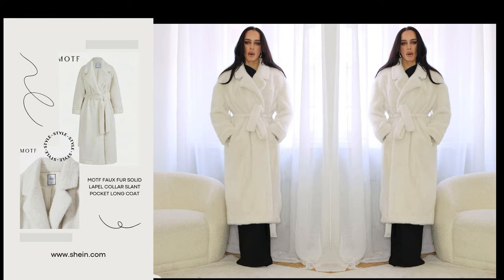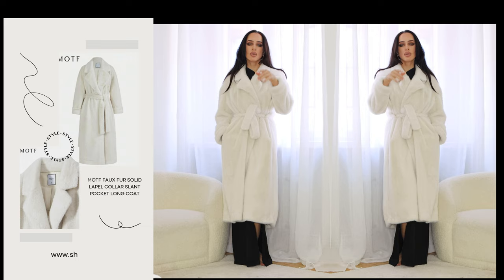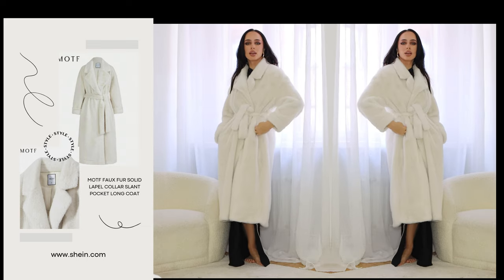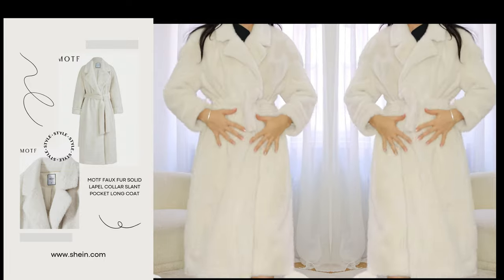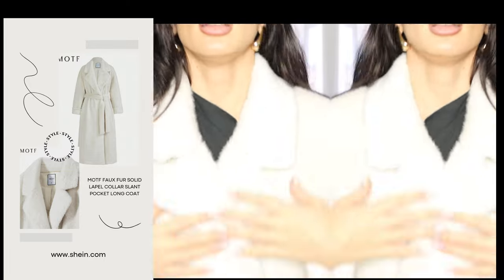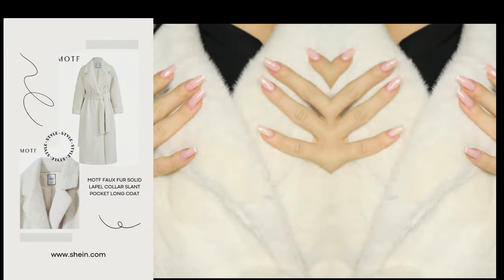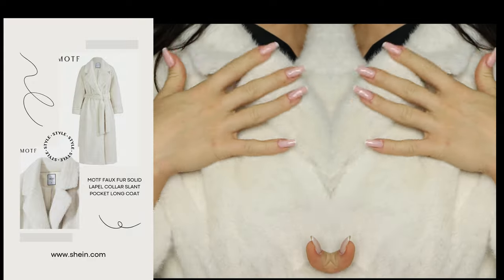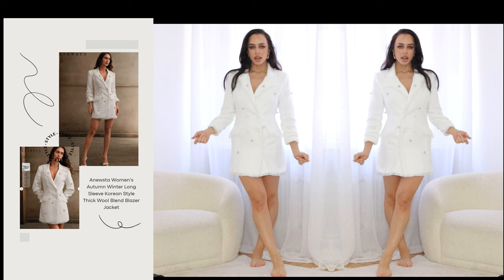It has pockets! This one is a little bit pricey, but if you use my code you'll get a discount. Let me come closer so you can see — look how beautiful this fluff is. It is very, very beautiful and gorgeous.